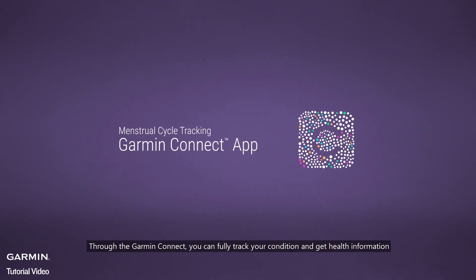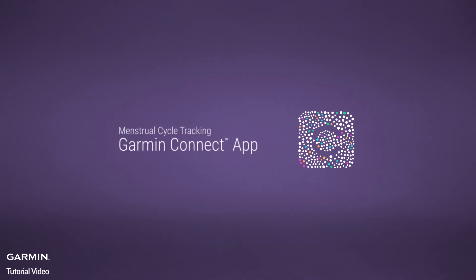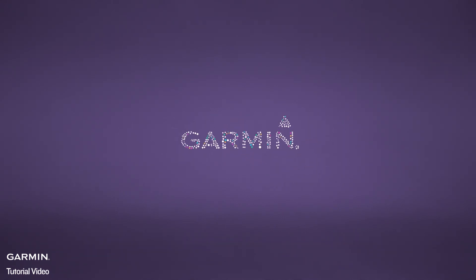Through Garmin Connect, you can fully track your condition and get health information. For more information, please visit support.garmin.com.